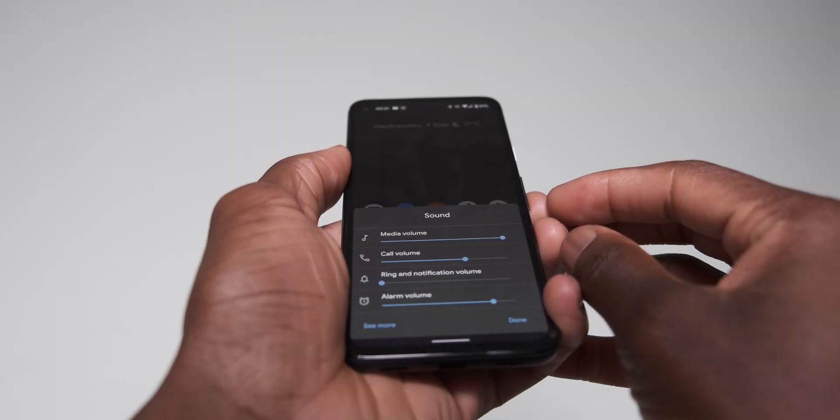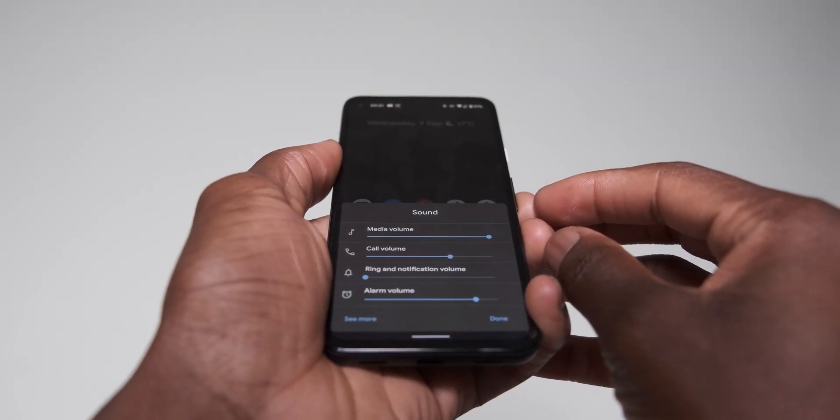As part of the redesigned sound pop-up panel, you can now control the device or system volume directly from there as well.